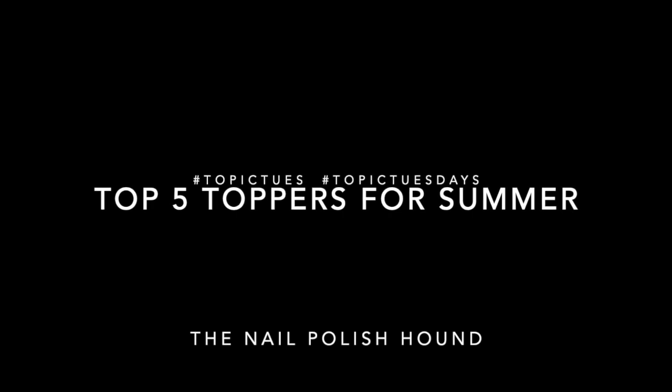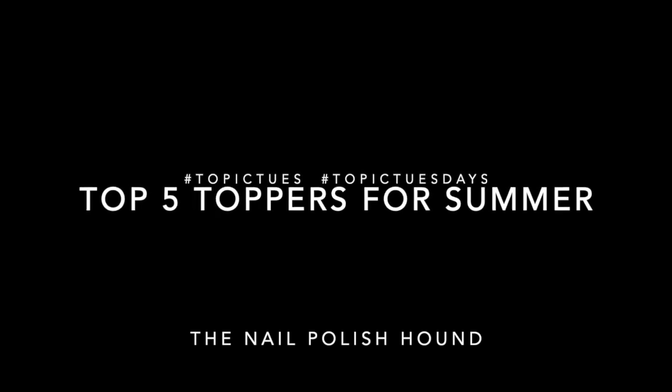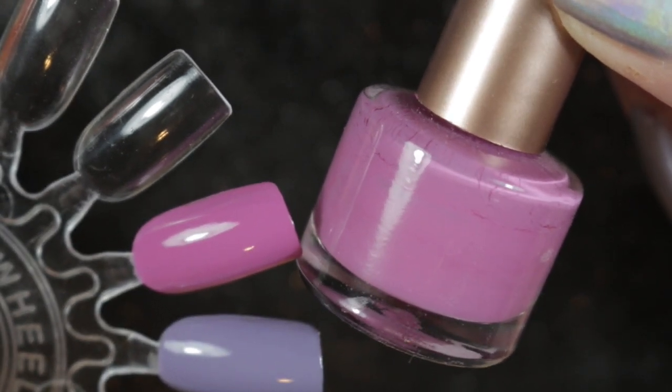Hi, it's Amanda the Nail Polish Hound, and welcome to this week's Topic Tuesday. This week we are talking about our five favorite toppers for summer. First of all, over this pink base from my mini project polish...